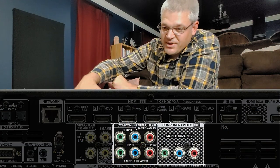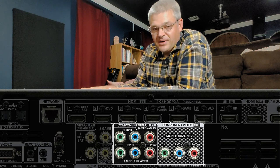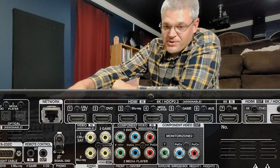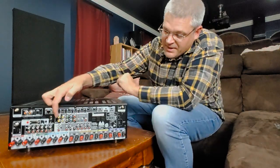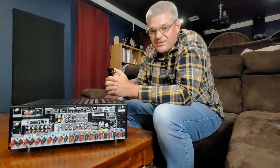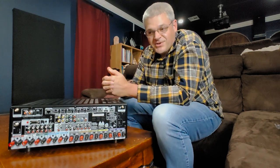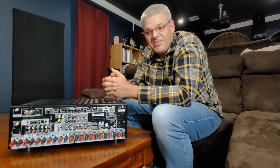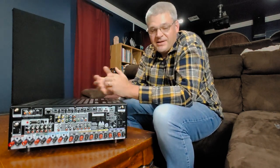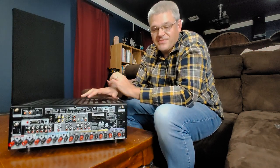This receiver also has component inputs and a component output. On this model they've dropped the analog up-conversion — on my older receiver, it would up-convert an analog or component input to HDMI output, but this one won't do that. Only HDMI will go to the HDMI out; analog inputs go to an analog output. Most people won't be concerned with that. Very few people still have something with component output — I have a Nintendo Wii with a component output dongle, so that won't work here. You can get external component-to-HDMI converters. It's an extra box, but it's been dropped because very few people need it.